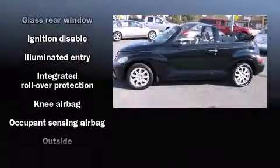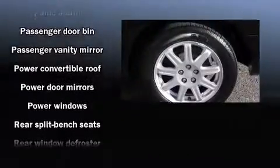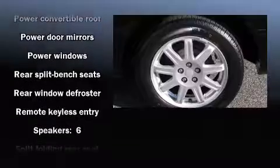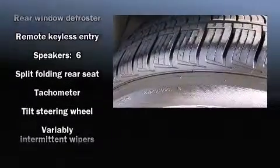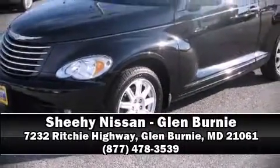The stereo system includes a CD player with AM/FM radio and six speakers, providing excellent sound throughout the cabin. It also arrives with a Carfax history report, giving you peace of mind with detailed information. Stop by our dealership or give us a call for more information.